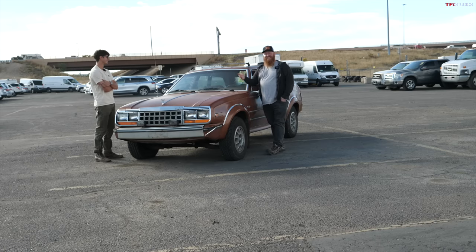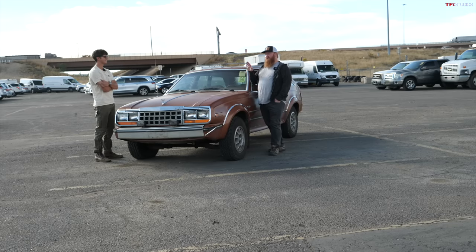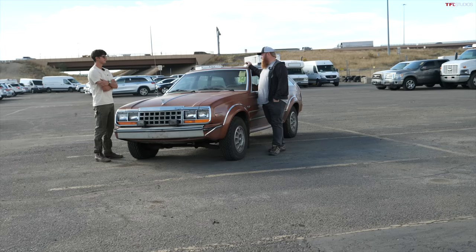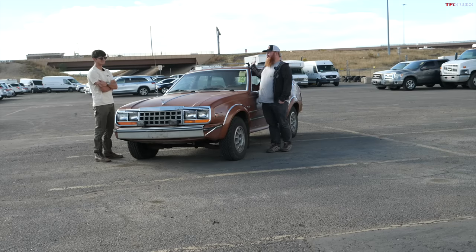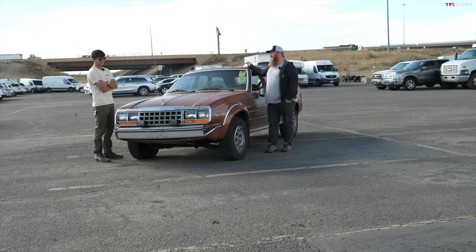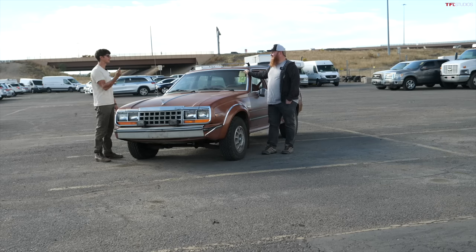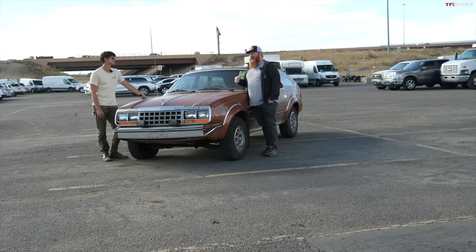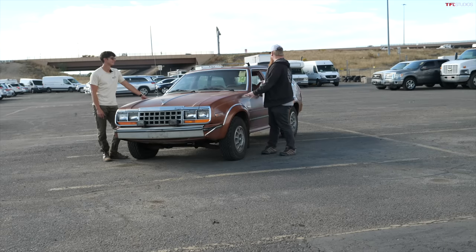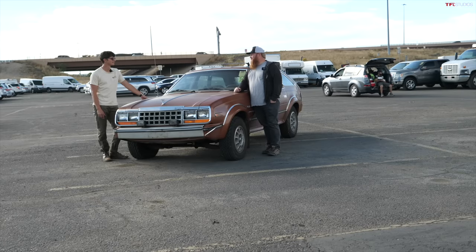It just depends on how deep you want to go as far as the money aspect goes. But for this particular example rolling across the auction block, I'm going to venture to say this is going to fetch maybe a thousand bucks, and I may even be being generous. I was going to say maybe $800. We had to get four jump packs in there before there was one with enough juice to get it fired up. If this does go for less than a thousand dollars, I might buy it — it might be fun to get one of these off-road.